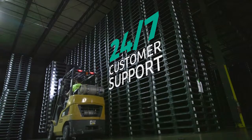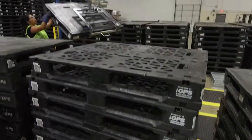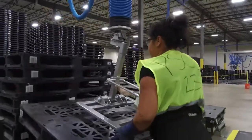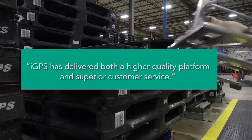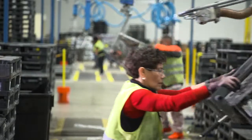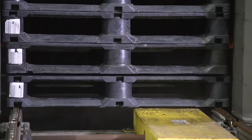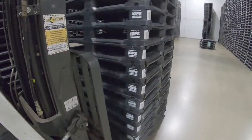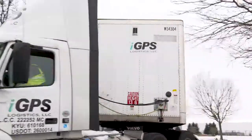A great pallet deserves great support, and IGPS is committed to industry-leading service. IGPS inspects and cleans pallets with state-of-the-art automation, ensuring quality pallets delivered on time, all the time.